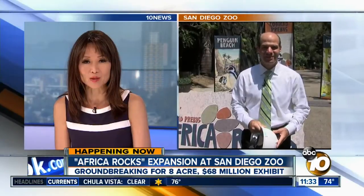One of the best zoos in the world is about to get bigger and better. The San Diego Zoo broke ground today on its most ambitious project yet. Ten-year supporter Jared Ahrens is live at the zoo. So Jared, tell us about the big plans.